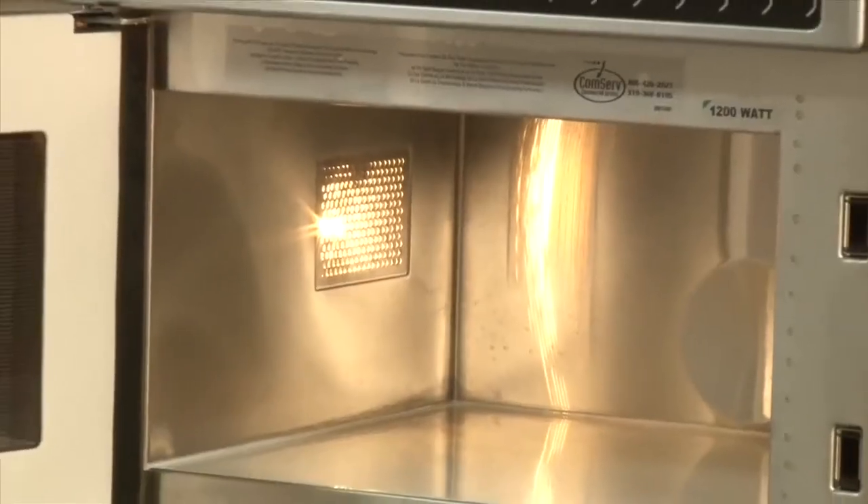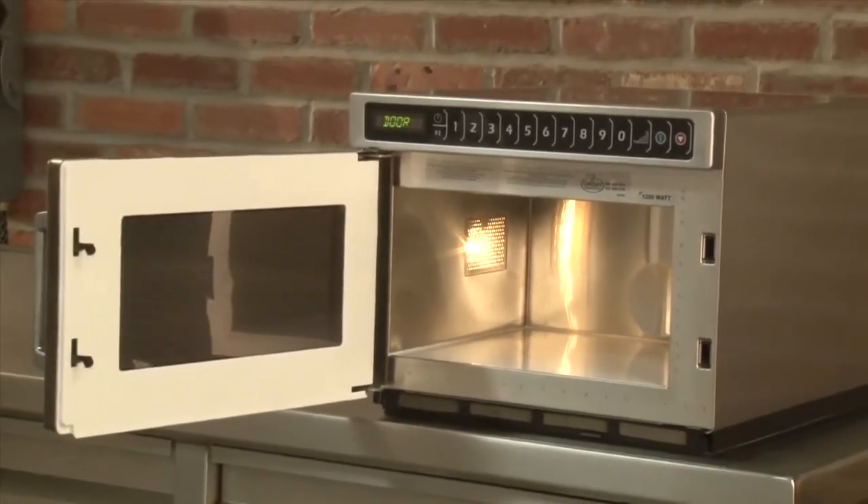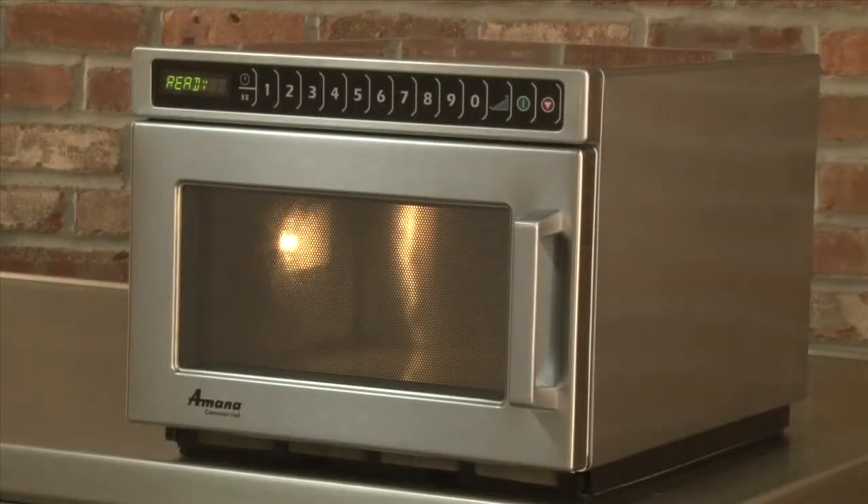There are three models available in the HD series as well, with 1200 watts, 1800 watts, or 2100 watts of cooking power. All feature a 0.6 cubic foot cavity. They are ideal for re-therming and steaming single portions of food and small plates. HDC stands for heavy-duty compact. Note its small footprint, which makes it ideal for small kitchens with limited counter space.